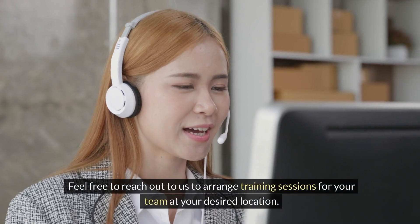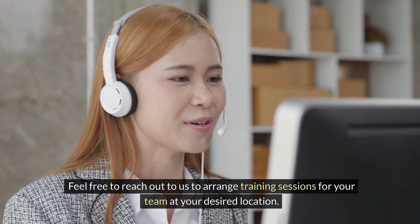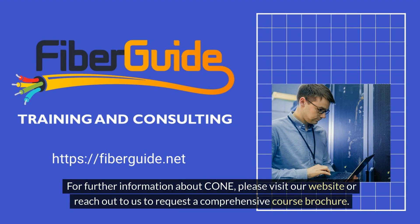Feel free to reach out to us to arrange training sessions for your team at your desired location. For further information about CONE, please visit our website or reach out to us to request a comprehensive course brochure.